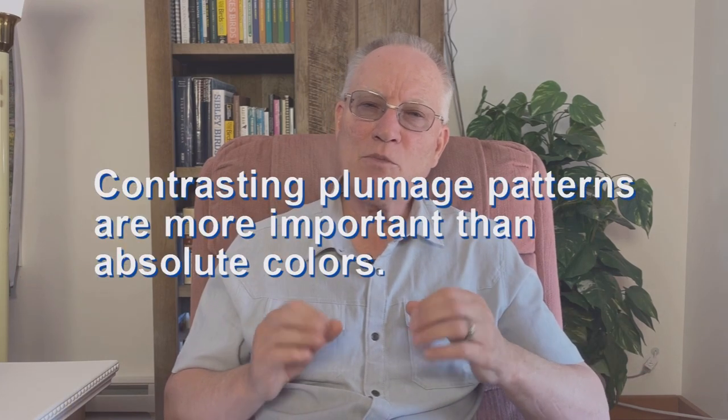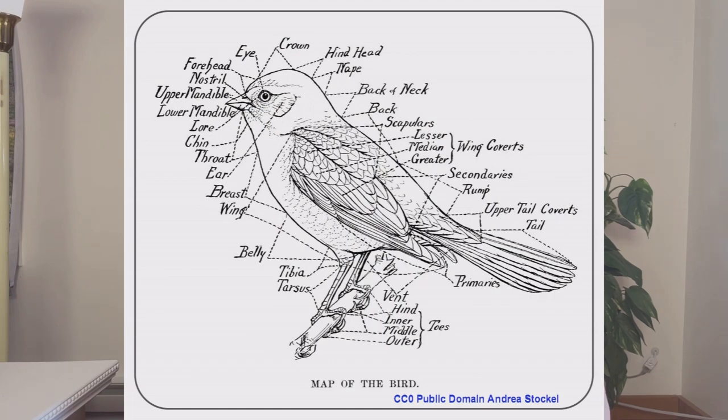Contrasting plumage patterns are more important than absolute colors. This method is still quite valid to identify birds. To use it well, you need to study the introduction in your field guide. Know the parts of a bird by heart. Understand the feather patterns of the head — that will make sparrow identification much easier. And I have a video on that.